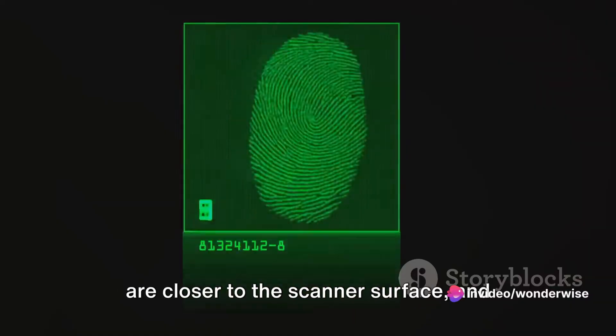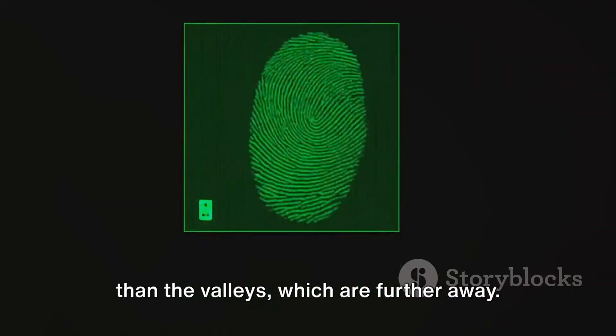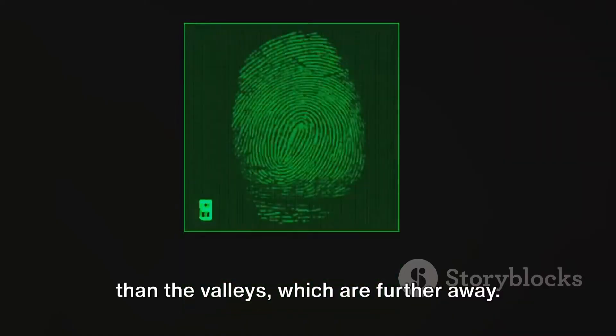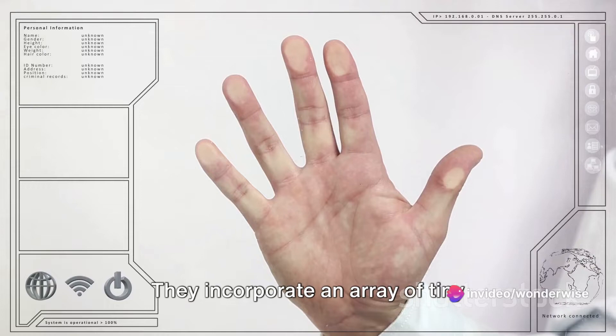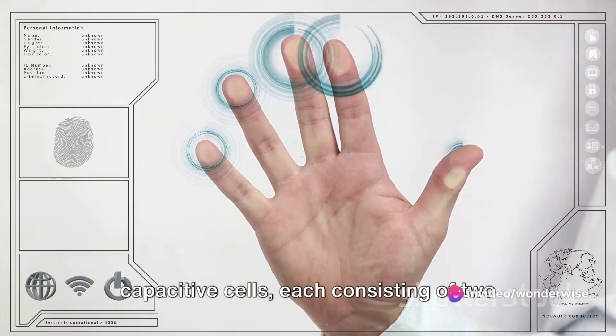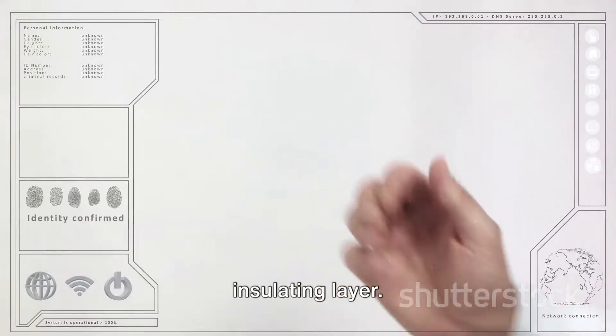The ridges that make up our fingerprints are closer to the scanner surface, and thus they have a different capacitance than the valleys, which are further away. Capacitive scanners capitalize on this disparity. They incorporate an array of tiny capacitive cells, each consisting of two conductor plates separated by an insulating layer.